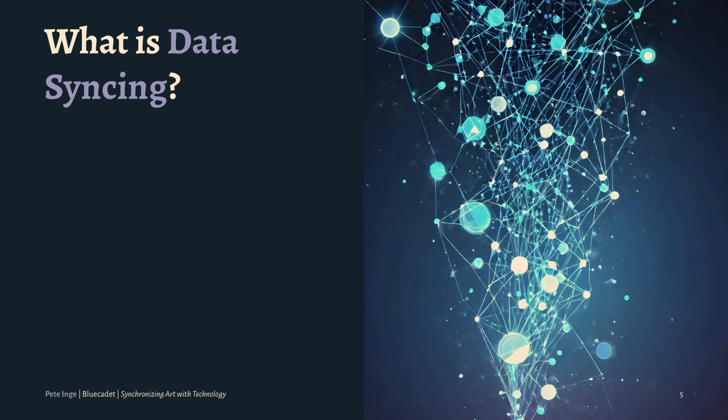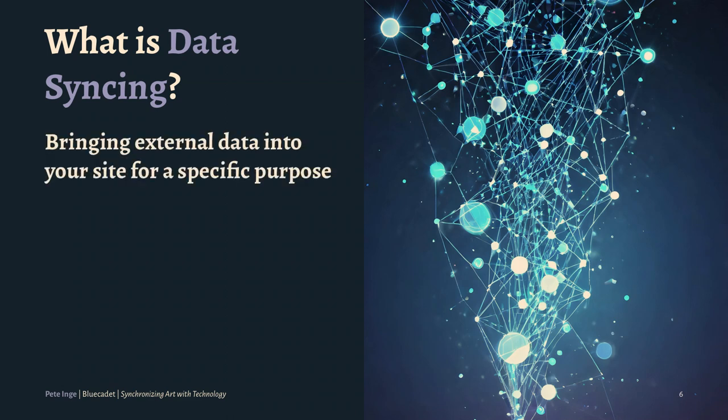So first of all, to get started: what is data syncing? I've been playing a lot with AI imagery, so hopefully it's better than looking at code and database tables. But what is data syncing? The way I would talk about it — we're talking about bringing external data into your site for a specific purpose.